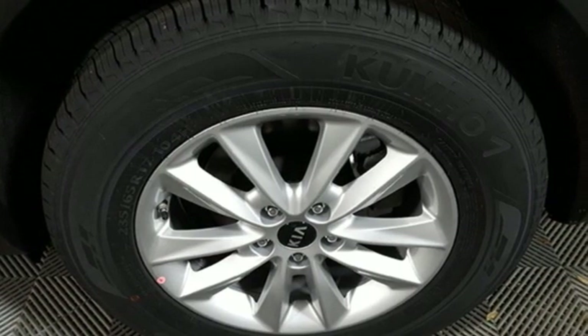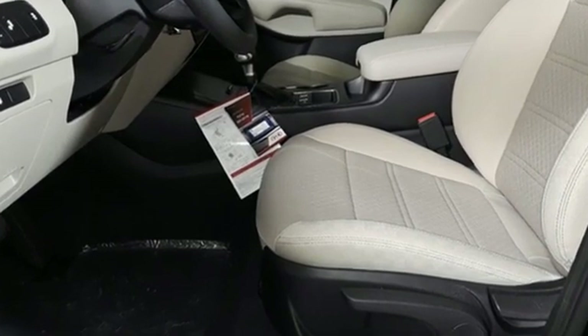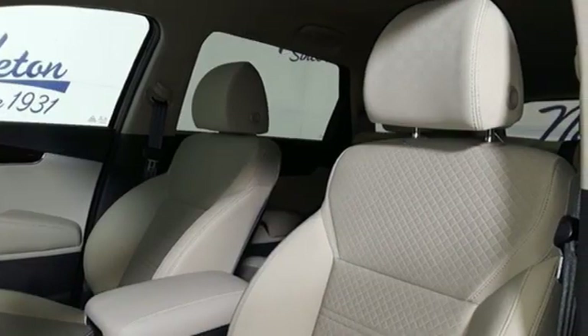Consumer Reports finds the Sorento offers lots of interior space, yet is easily maneuverable and simple to access. Reliability quality Kia.